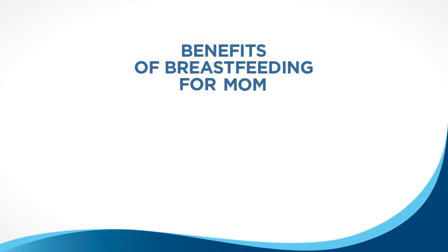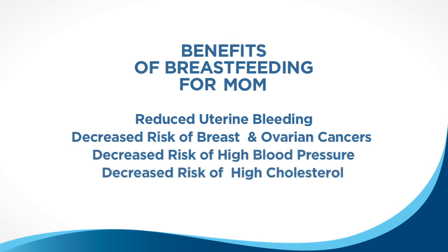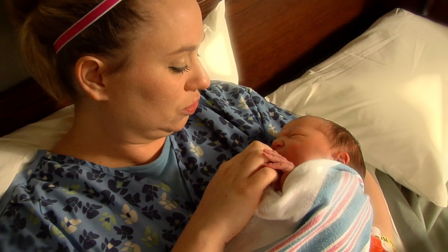Mom benefits from breastfeeding too. When mom breastfeeds it releases the hormone oxytocin which may reduce uterine bleeding after birth. It can also lower the risk of breast and ovarian cancers, and it lowers the risk of high blood pressure and high cholesterol. And don't forget moms, it can help to get your shape back sooner. We recommend rooming in, where the baby will stay in the room with you so that you can learn your baby's needs and how to satisfy them.